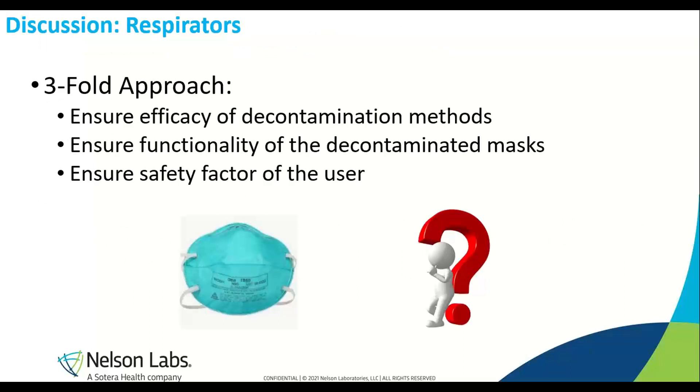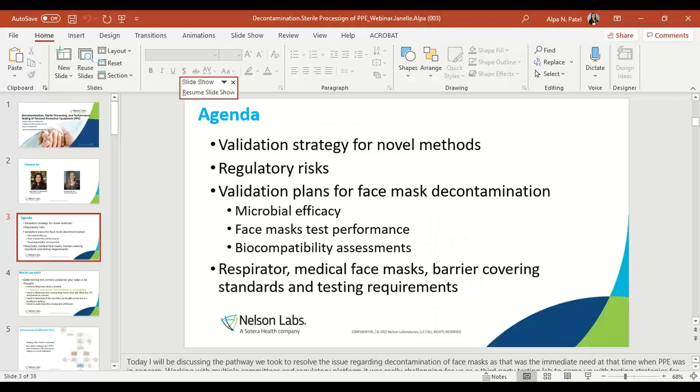When going into the validation plan, once you've identified your respirator for decontamination, there is a threefold approach: you want to ensure the efficacy of the decontamination methods, ensure the respirator will be functional after all decontamination procedures, and at the end ensure the user is safe — they're not breathing in any chemicals and it won't cause any rash. User safety is always the end game.